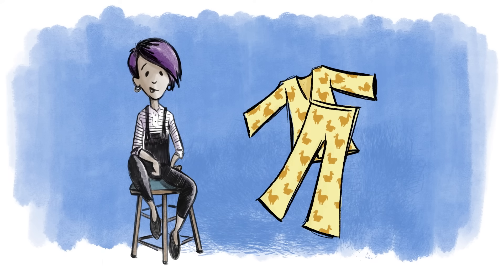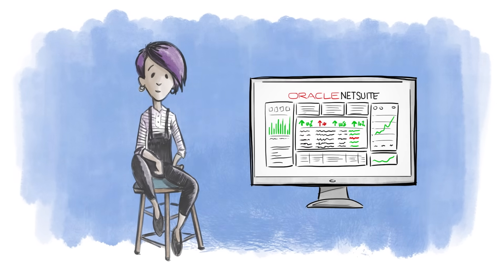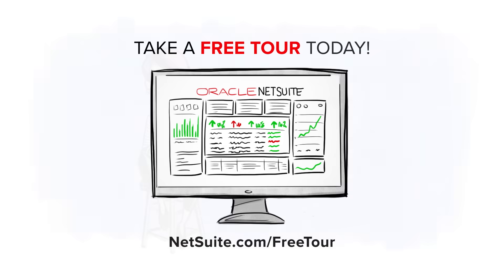That's a terrible idea. Yeah, fair enough. But this isn't. How do I get started? You can take a free tour right now. It's time to spend less time chained to your business and more time watching it grow.